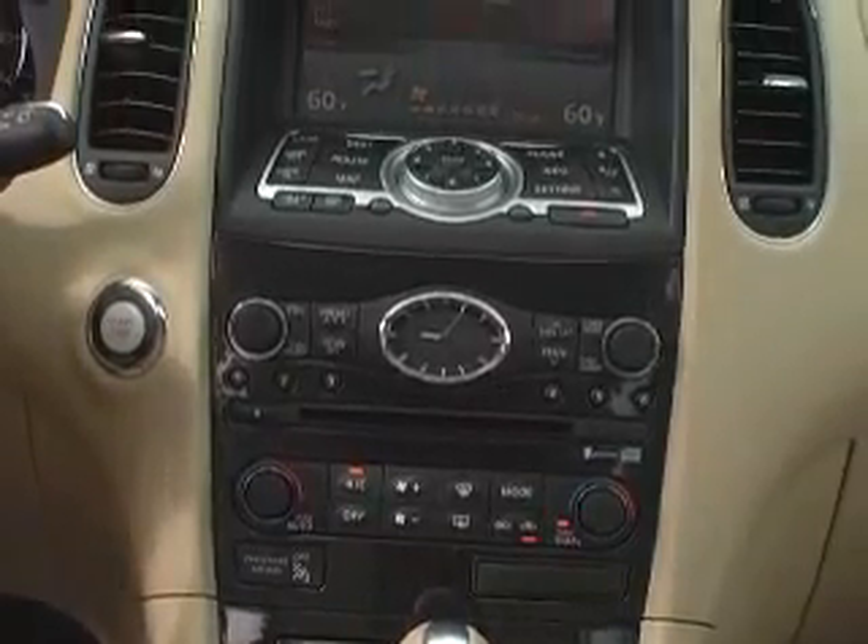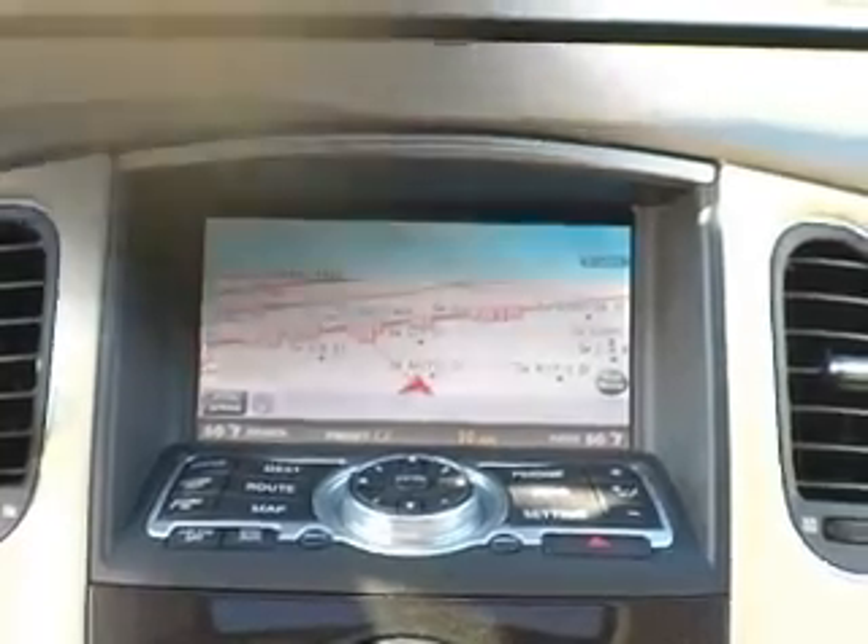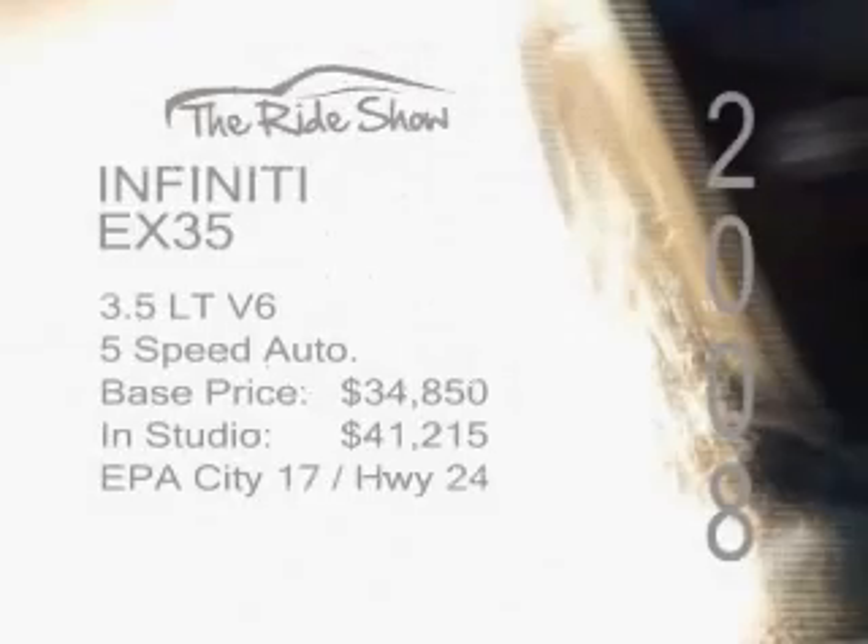On the interior, the instrument panel features a 7-inch colour display with an Infiniti controller for the trip computer. The 2008 Infiniti EX35 has a 3.5-litre V6 engine with a 5-speed automatic transmission. Its base price is $34,850, and the in-studio model was $41,215. The EPA gives it a fuel efficiency rating of 17 mpg in the city and 24 on the highway.